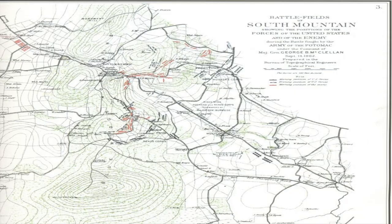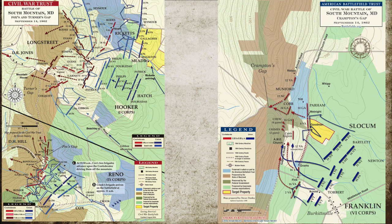It should be noted that the Battle of South Mountain was actually three smaller engagements: the Battle of Crampton's Gap, the Battle of Turner's Gap, and the Battle of Fox's Gap, all of which occurred on September 14.